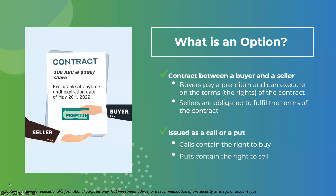An option is essentially a contract between a buyer and a seller. The buyer pays the premium, which means they have the right to enforce that contract or execute upon its terms — they want the option to go up in value as much as possible. The seller, on the other hand, receives that premium and is obligated to fulfill the terms of the contract, so their goal is for the contract to have no value by the expiration date. A call contains the right to buy; a put contains the right to sell. Options have a lot of legal jargon because they essentially are contracts with legal terms.